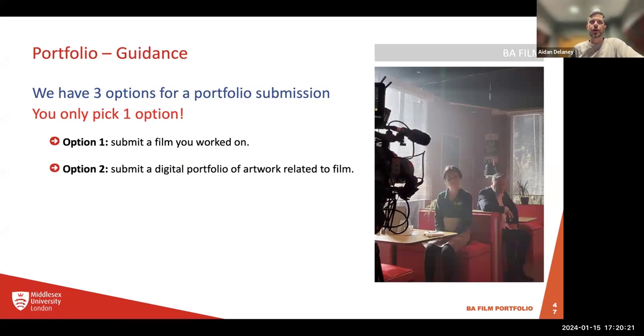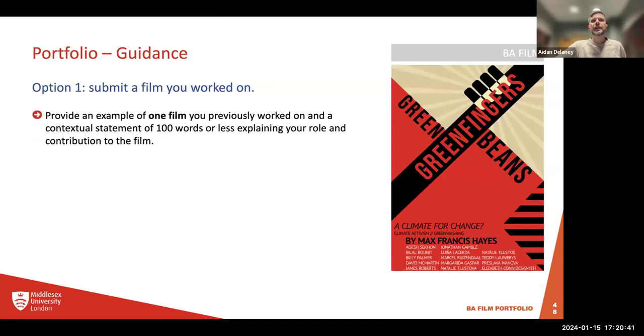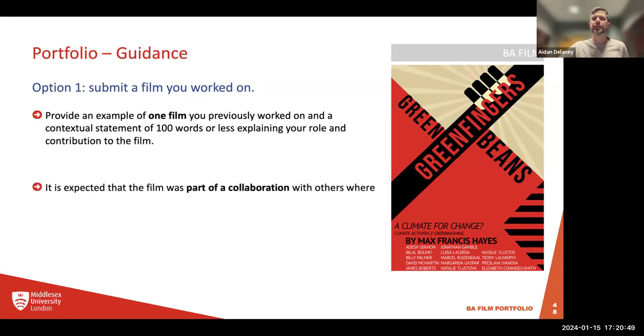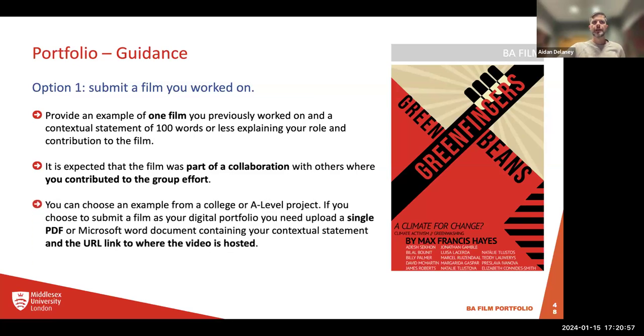Option one: submit a film you've worked on. Provide an example of one film you've previously worked on, and a contextual statement of 100 words or less explaining your role and contribution to that film. It's expected the film was part of a collaboration with others. You can choose an example from college or an A-level project. Upload it as a single PDF or Microsoft Word document containing your contextual statement and a link to where it's hosted — YouTube, Vimeo, or wherever — and that PDF goes to the applicant portal at Middlesex.